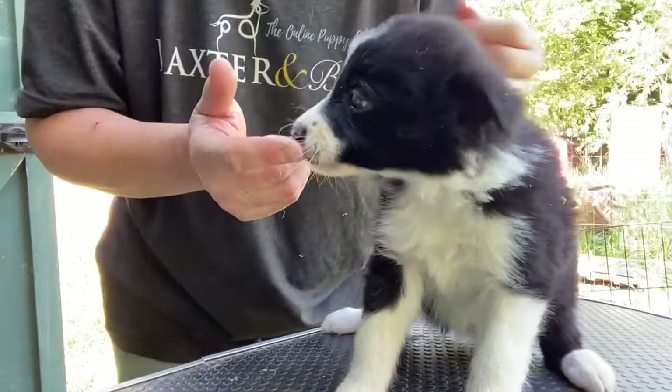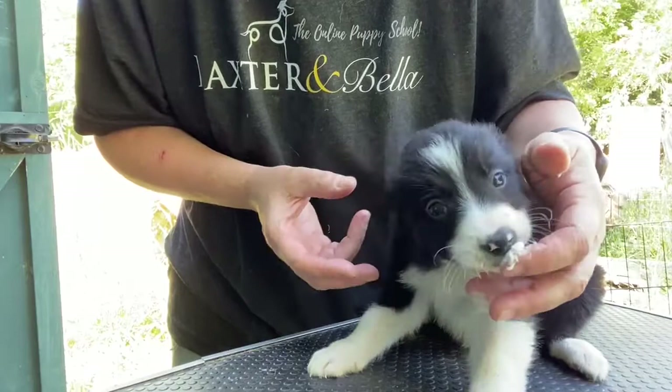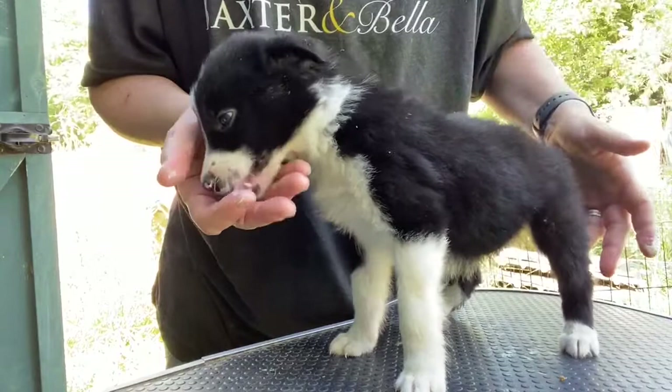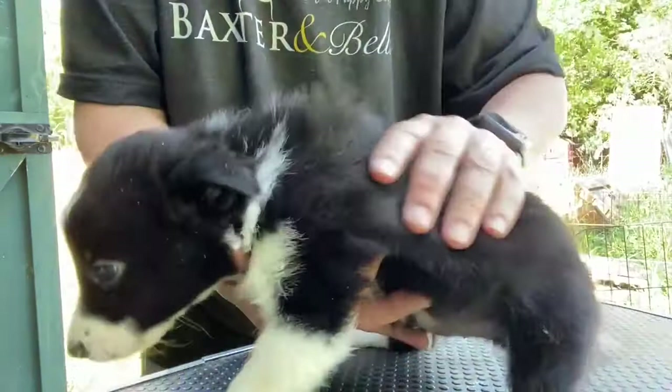This is Duet's little black and white girl. She's got real pretty markings — a nice thin blaze. She's a little bit more nervous being up here. You can see by her body language she's just kind of sitting down. There comes the confidence — that's what we're looking for. Good girl. Look at you, you're like a little champ. She's real, real pretty. She's going to be a rough coat — really nice fluffy coat already.